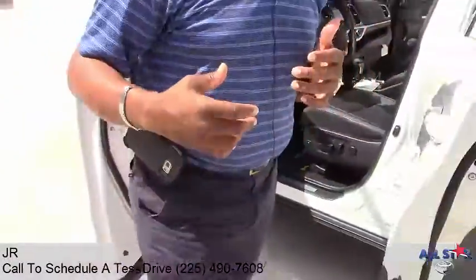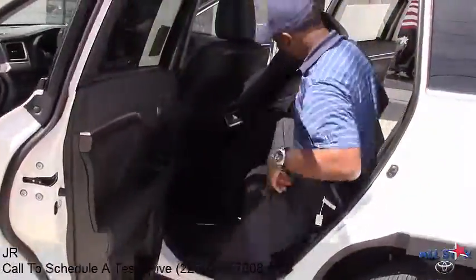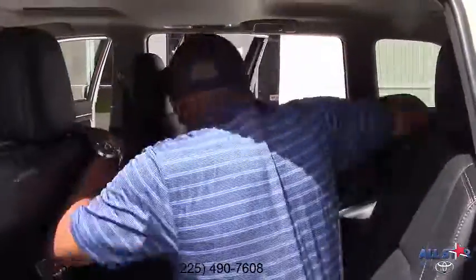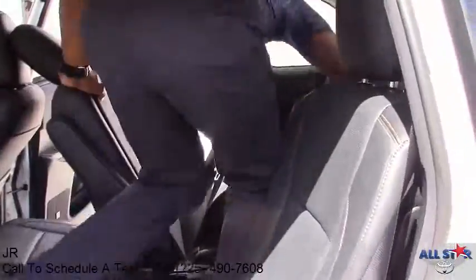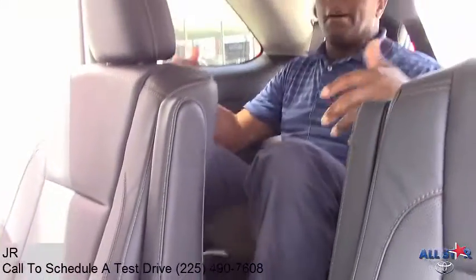Listen, this is a great people hauler. It's got captain's chairs on the second row, and I want to show you something. A full size man can actually sit in the back seat of the Highlander and be comfortable. I'm not jammed — plenty of headroom, I've got AC vents in the rear. This is an awesome vehicle.